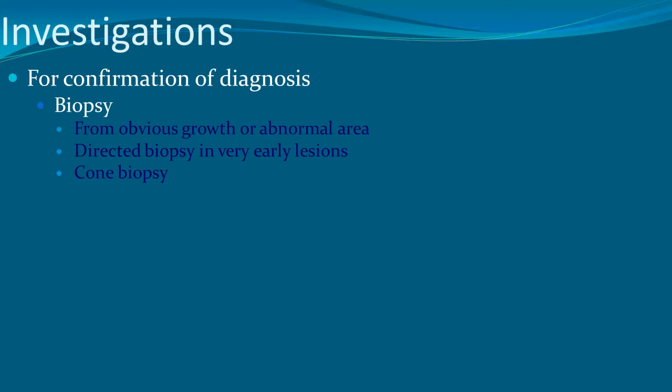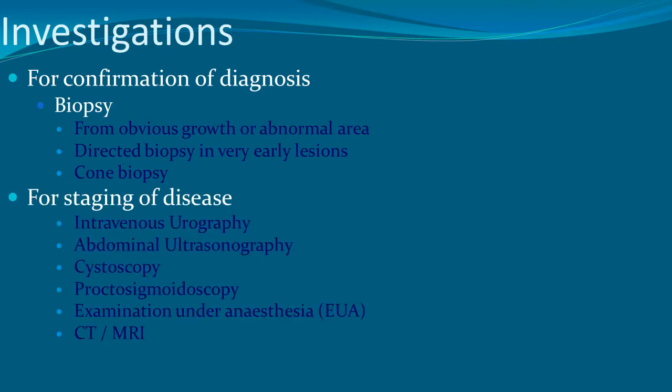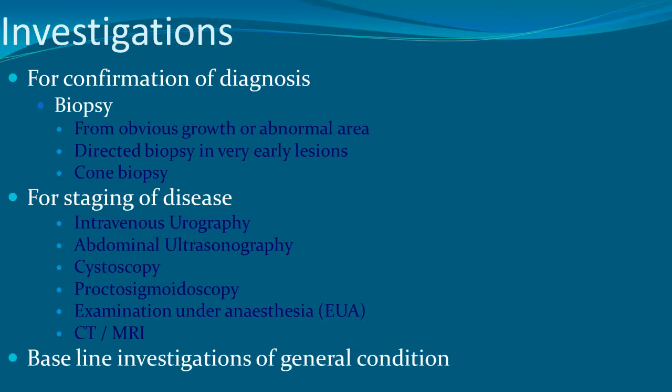To confirm the diagnosis, biopsy from the growth or the abnormal area is required. Direct biopsy or cone biopsy may be performed. For staging: intravenous urography to see obstruction of the ureter, abdominal ureterography to highlight the hydroureter, cystoscopy for bladder involvement, proctosigmoidoscopy for rectal involvement, examination under anesthesia to assess fixity, CT/MRI for local and distant invasion, and baseline investigations for general health.